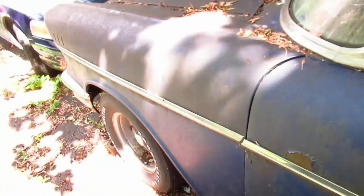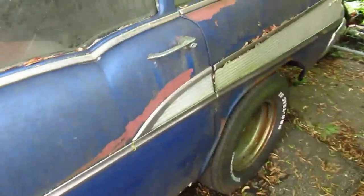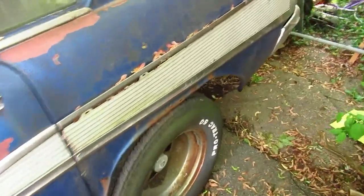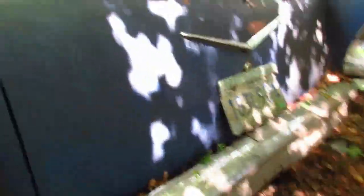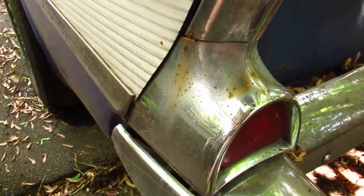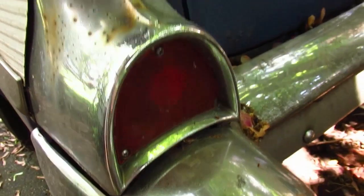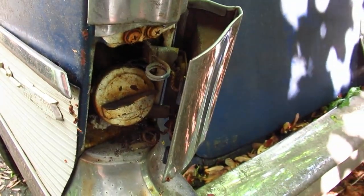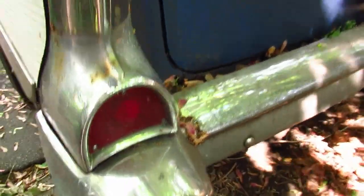By the way, this is not a Bel Air — this is a 210. The 210 was like the Bel Air but had a little less chrome; it was more inexpensive. Here's your rear end, and the fuel goes in here. That fuel cap hasn't been opened in a long time. Whatever fuel might be left in this thing is probably poison to that motor by now.